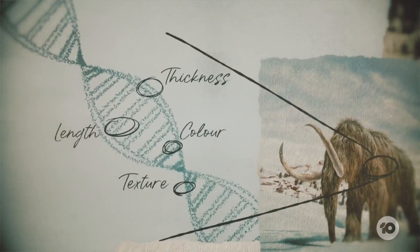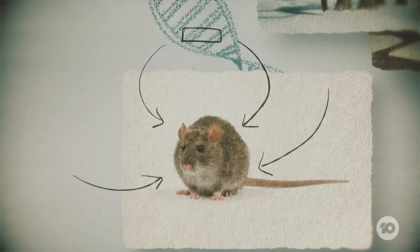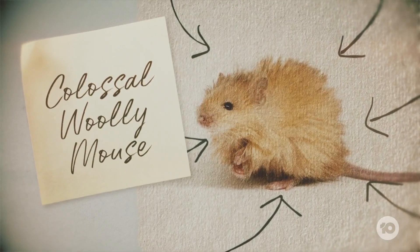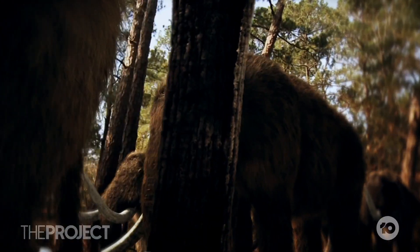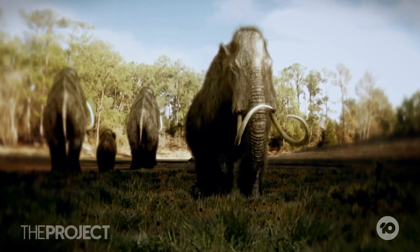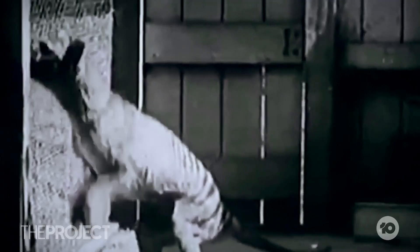Then, using three genome editing technologies, they edited mice genes so they'd grow coats practically identical to that of the woolly mammoth — hence the Colossal Woolly Mouse. As we develop these new tools, they will be immediately applicable to saving species that are not yet extinct. Colossal isn't stopping at the mammoth; they've also got the legendary Dodo and the Tasmanian Tiger in their sights.